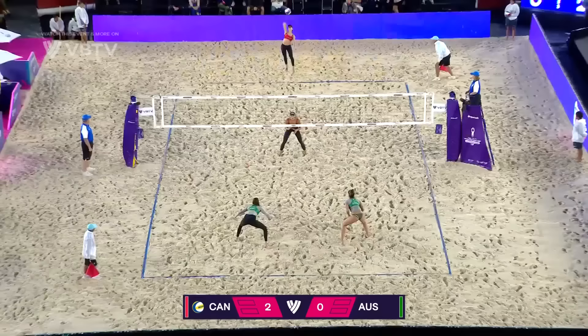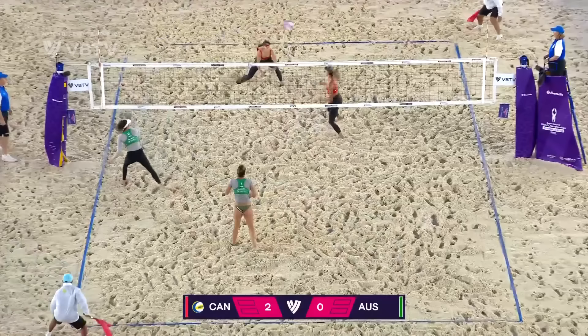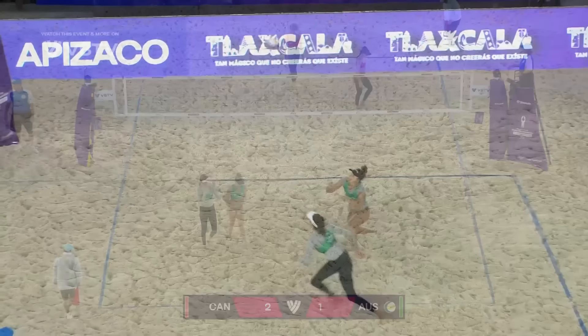Australia trying the option, playing it wide, and they deliver. This is what we were expecting from this Australian side — it makes their offense such a tough one to defend against because that's far from the perfect setup.